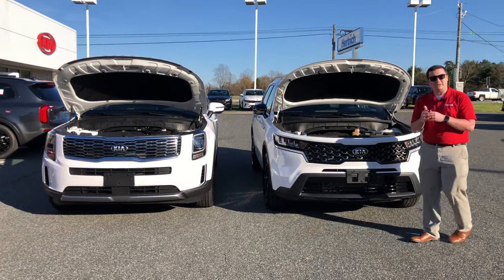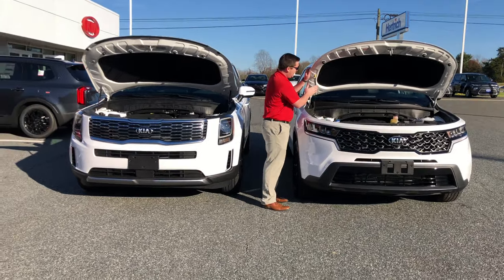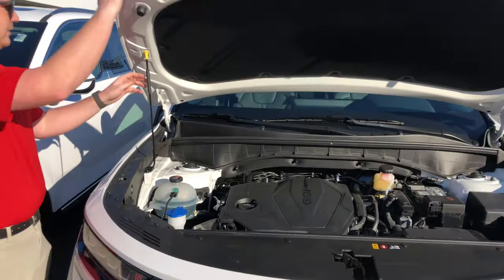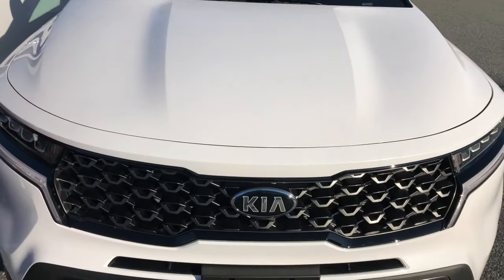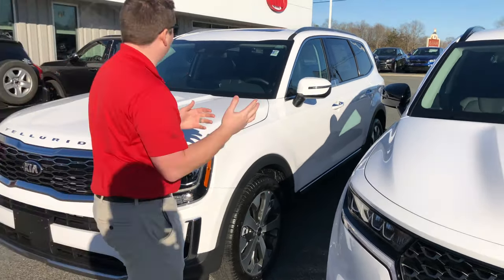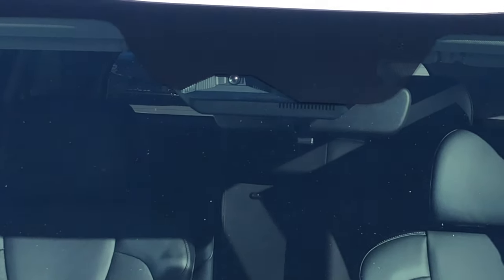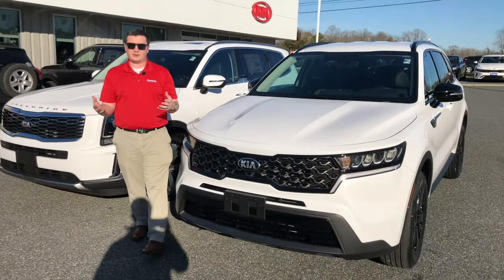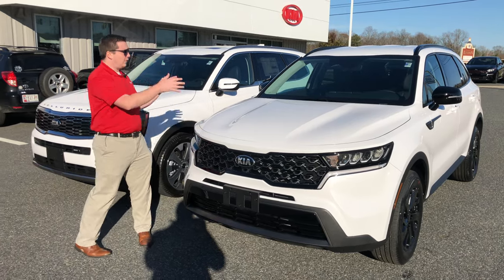Both vehicles today are the S trim with all-wheel drive. One difference: the 2021 Sorento uses a hood strut rather than the hydraulic lifts on the Telluride, which just pops right open. Both vehicles have a radar sensor — a little triangle in the front — for all active safety features including lane keeping assist, adaptive cruise control, and autonomous emergency braking. Both also come standard with blind spot monitoring.